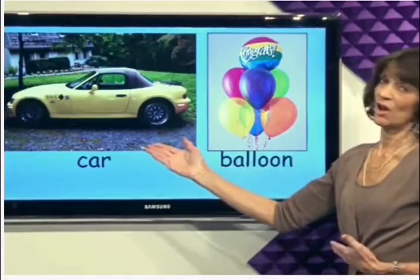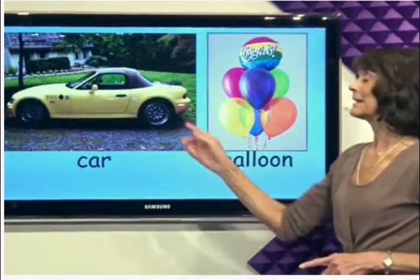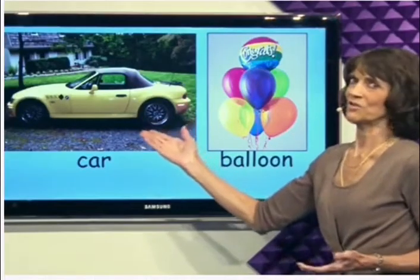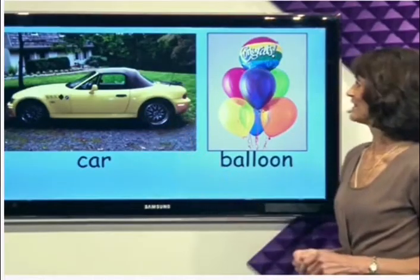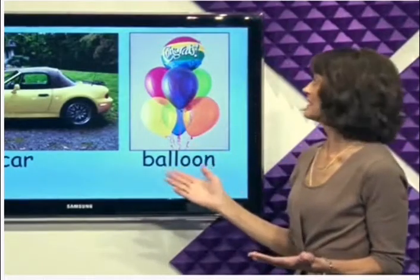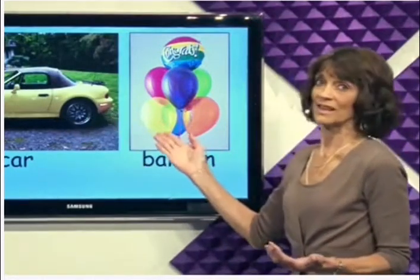This is not my car. I wish it was my car. This is a cute yellow car. And balloons. Yellow car, yellow balloons.